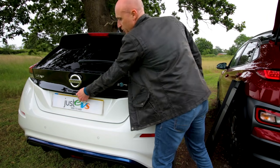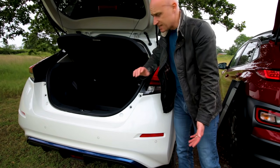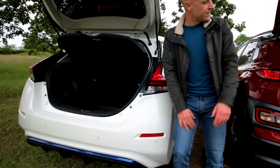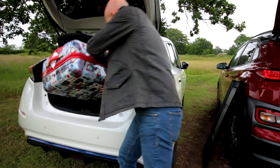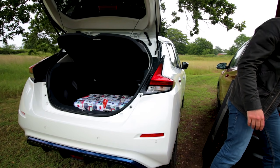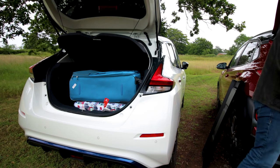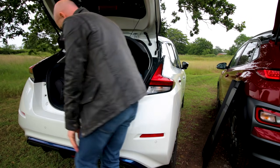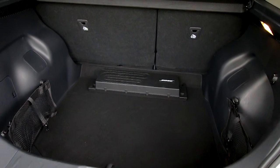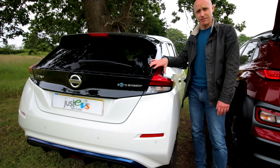Let's have a look in the Leaf. Again, push the button underneath and up the boot comes. We've got a parcel shelf, but what we see here is a much deeper boot — there's nothing underneath, I can't lift the floor up. This being the Tekna, we have got the Bose subwoofer in the back which takes a little bit of room up. The large suitcase fits under the parcel shelf easily, and the cabin bag slots in very easily too. The boot shuts without anything catching. It won't come as any surprise that the Leaf has 15 litres more cargo storage area than the Kona — so hands down winner when it comes to boot space is the Leaf.